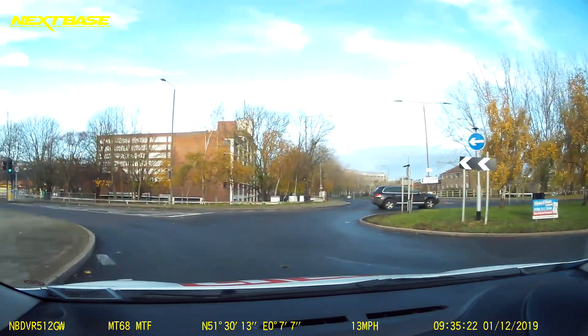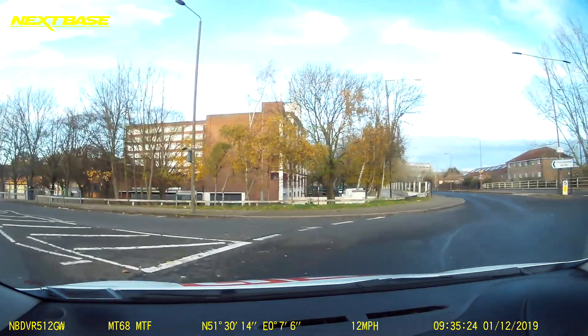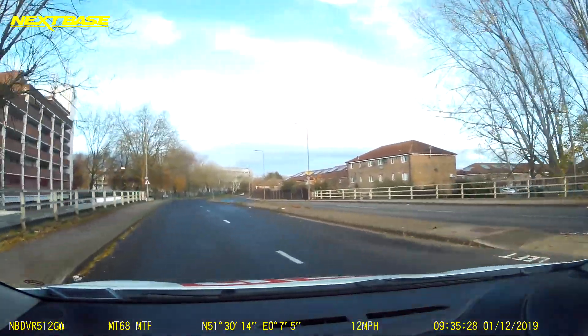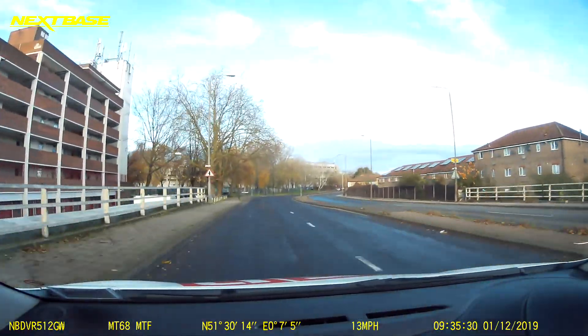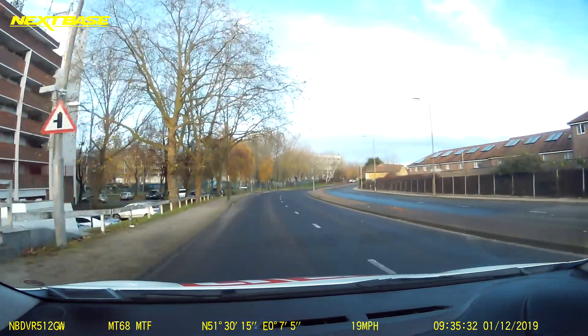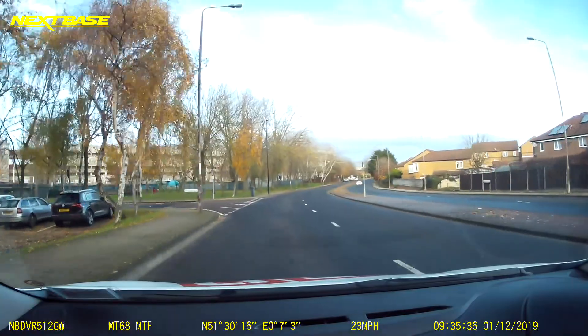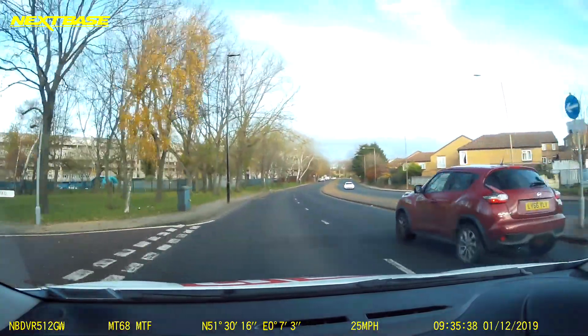Lane discipline is very, very important. Keep to that left side — check centre, left mirror, signal left here into that left lane. Be very aware of where that vehicle is on your right-hand lane as you approach the roundabout, because they generally come straight across with you and cut your lane off a little bit.